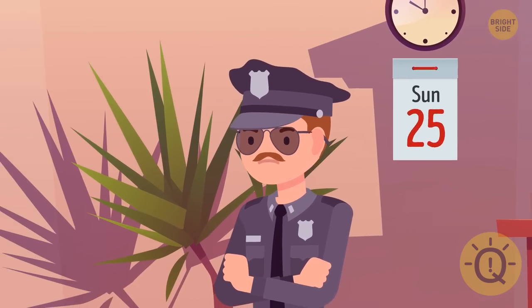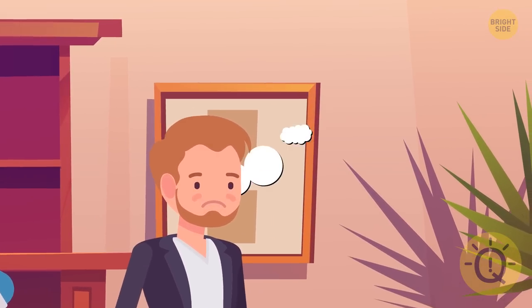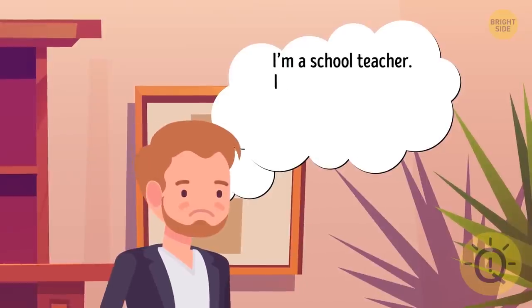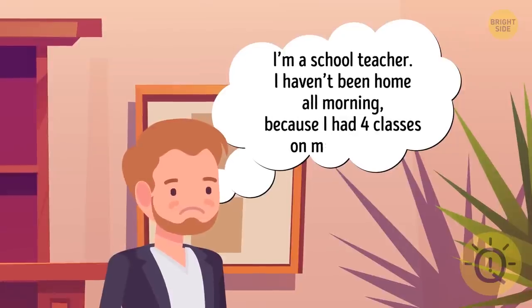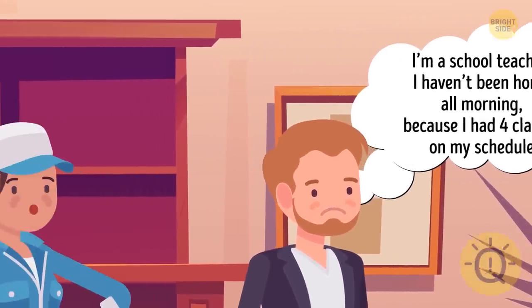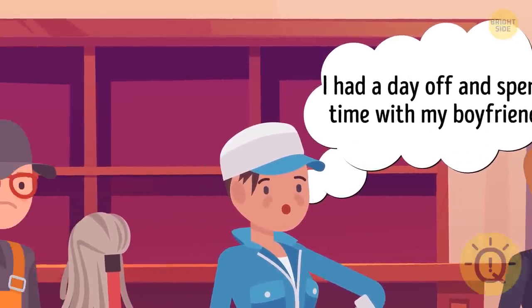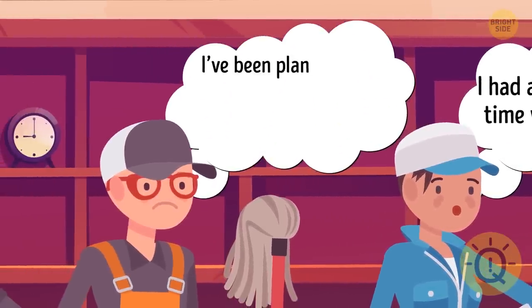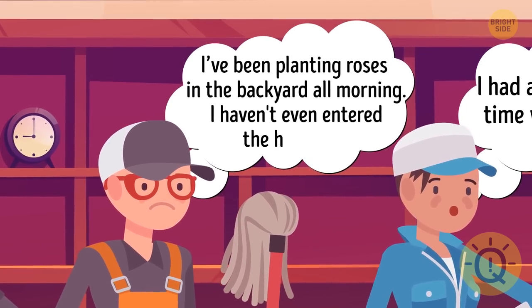The detective arrives immediately and questions three suspects. Sandra's husband Frank says he's a school teacher and hasn't been home all morning because he had four classes on his schedule. Shelly, the housekeeper, says she had a day off and spent time with her boyfriend. And Bob, the gardener, says he's been planting roses in the backyard all morning and hasn't even entered the house yet.